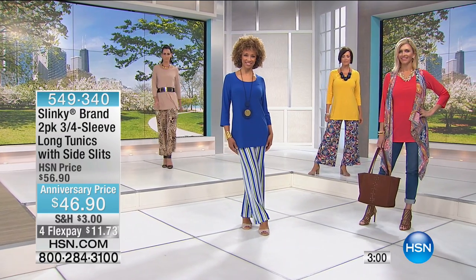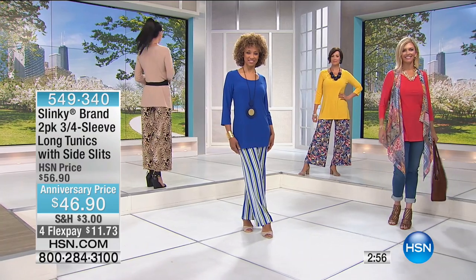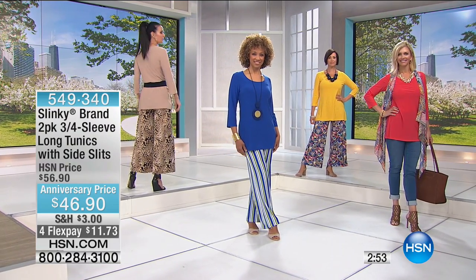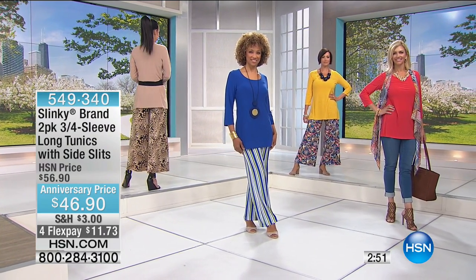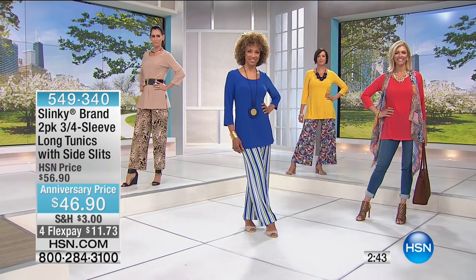Natalie has belted it — Natalie, just turn around. Even belted and bloused, she still has coverage. She's 5'10" and still has coverage of her behind. Our models are already slim, and to say they look even slimmer because of the tunic is really saying something.